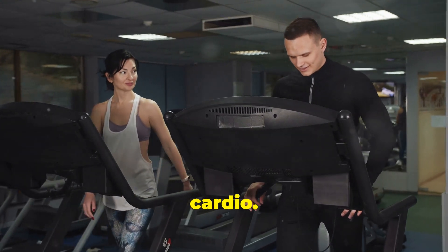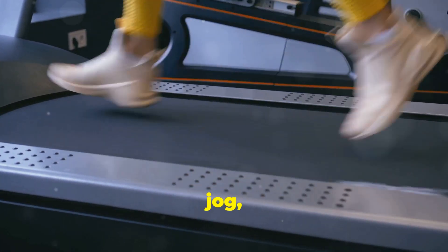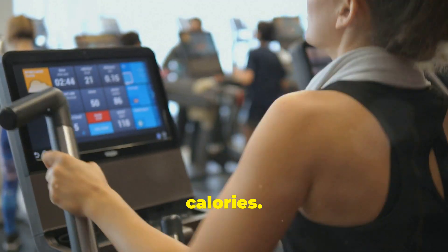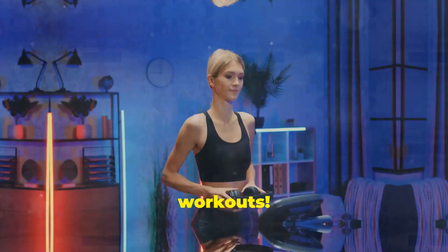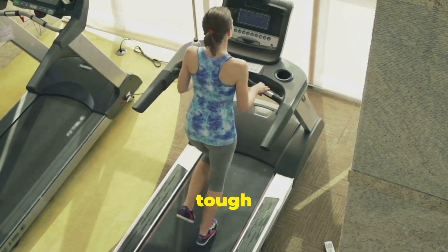Treadmills are the kings of home cardio. They offer a full-body workout — you can walk, jog, or run on a treadmill. They have powerful motors and adjustable inclines, letting you challenge yourself and burn more calories. Treadmills also have advanced features: they track your speed, distance, and heart rate, and some even offer virtual workouts. They are great for serious runners and for people who want a tough, high-intensity workout.